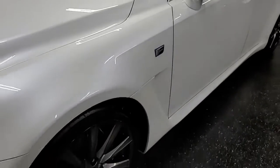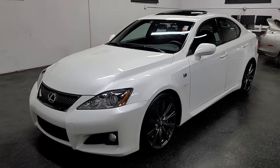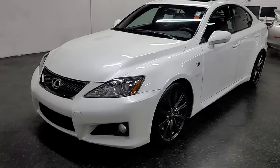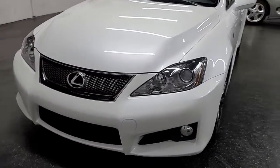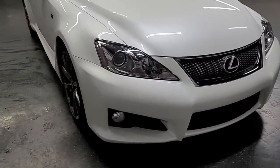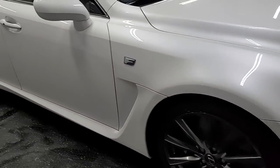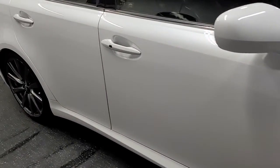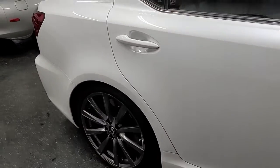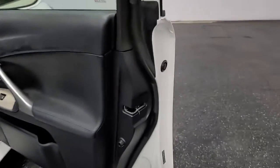Good afternoon ladies and gentlemen, Iconic Coach here, proud to present this beautiful 2008 Lexus ISF. This car is in immaculate condition, finished in Starfire Pearl with the black leather interior. Super low 33,000 miles on this car — one owner vehicle. Every single service record was done at the Lexus dealer, and all of the VIN stickers are still present on all the panels.